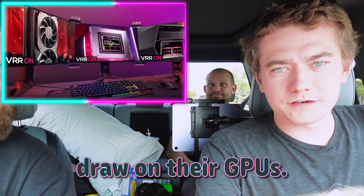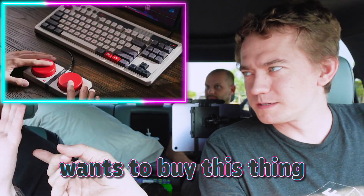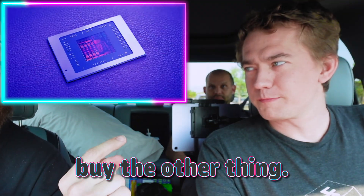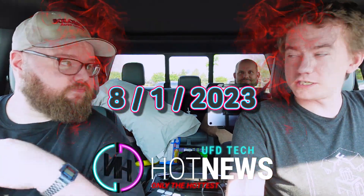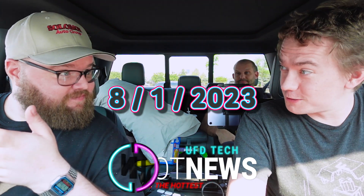AMD fixes the power draw on their GPUs. Let's get into the hot news, everybody. We're going to be going over the hottest tech news I can find on the internet while you enjoy your breakfast this Tuesday, August 1st, 2023. Wild. Are you ready for that? This is a wild calendar we're experiencing right now.